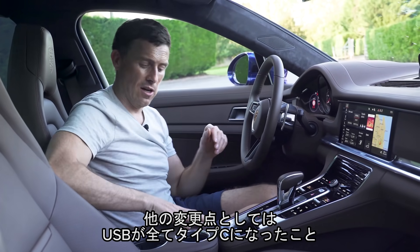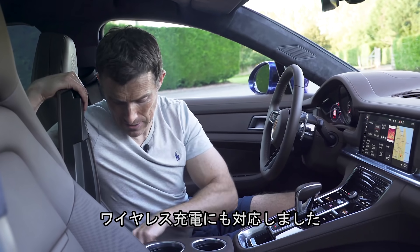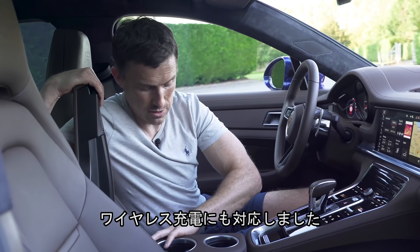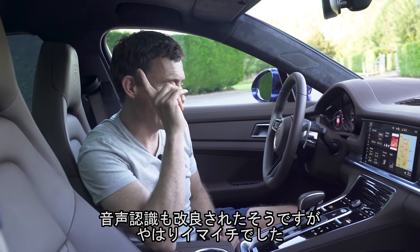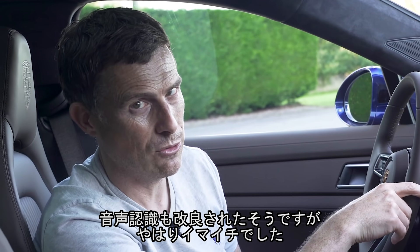Another change on this car: the USBs are now all USB-C, and you can get the car with wireless charging. The last thing they've done is improve the voice commands on the car, though I've tried them out and they're still not great.